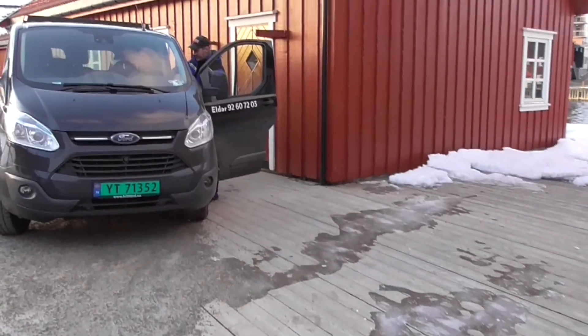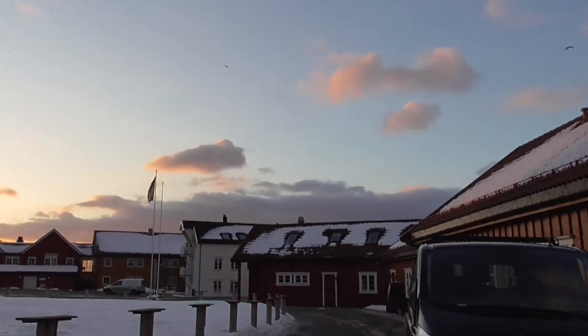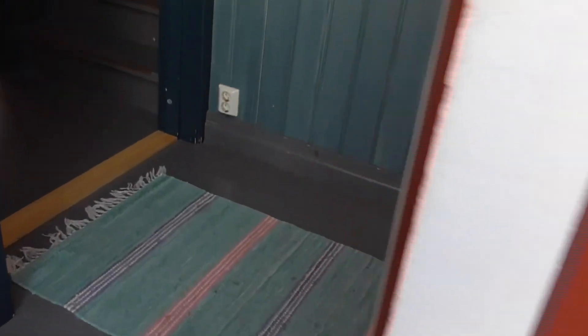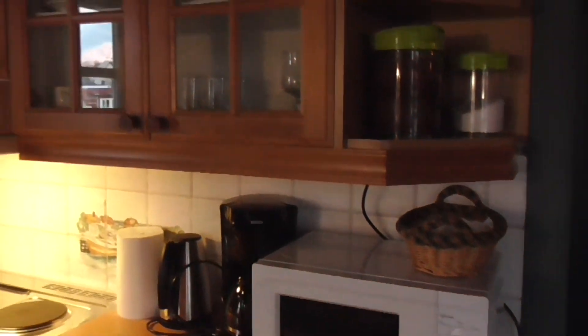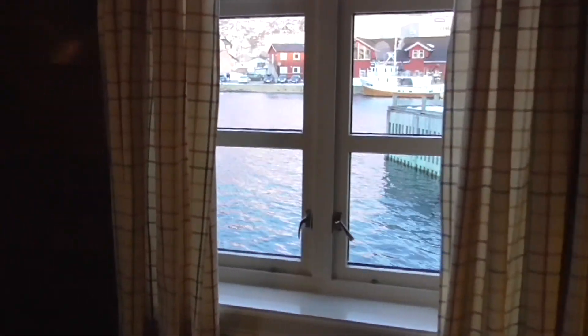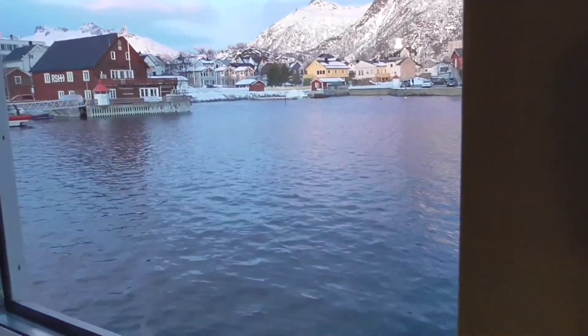Here in Svalbard, the sun reappeared on January 6th, just right above the horizon. We are at cabin 221 — just look at our little fisherman's cabin, how very, very nice this is. How cute. Each and every cabin is like this. We can go fishing for cod right out here.